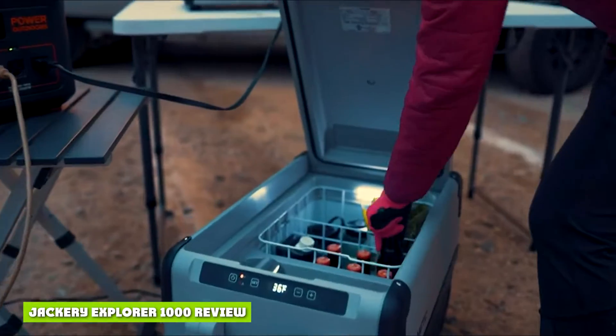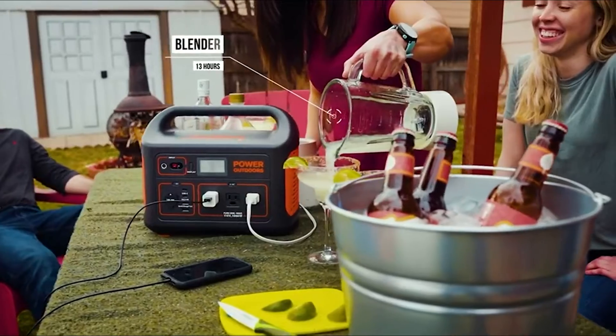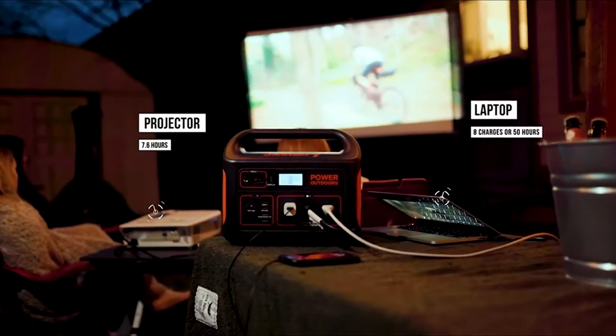Jackery Explorer 1000 Review. Over the years, I've reviewed every battery generator that Jackery has to offer. I've compared them to just about every alternative.